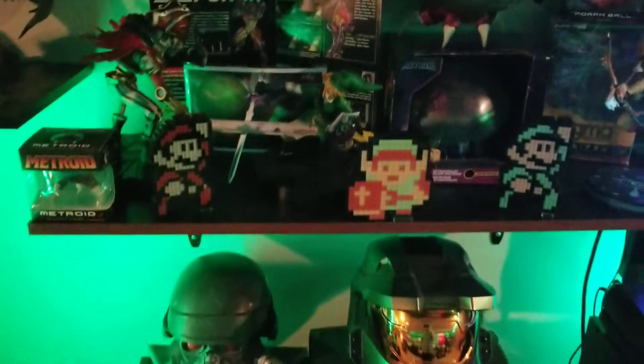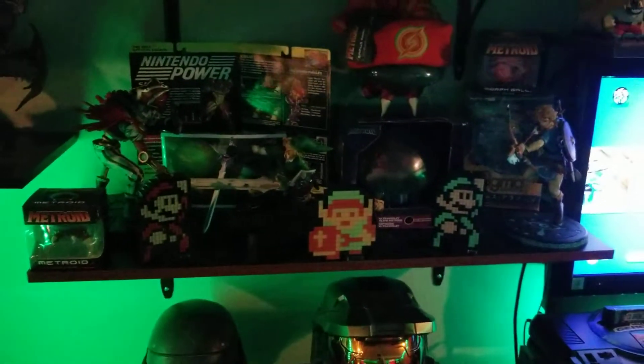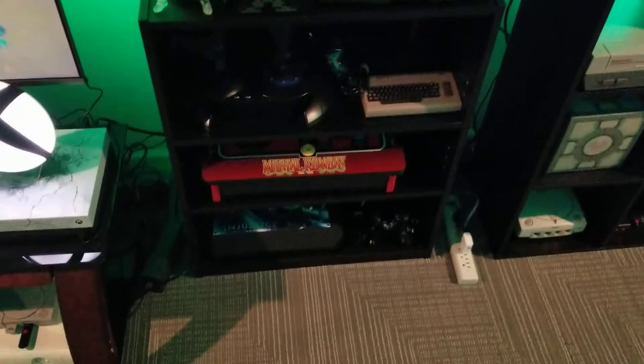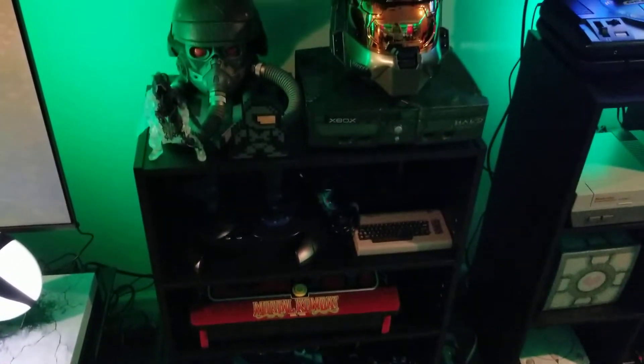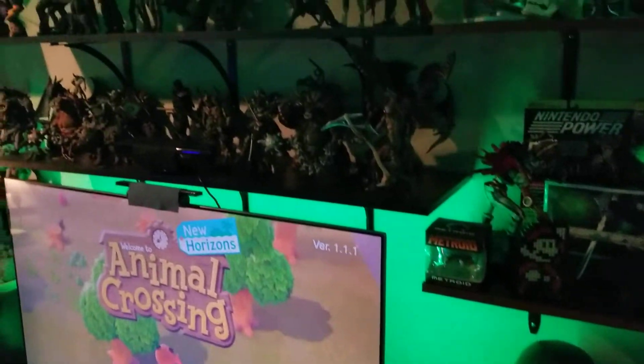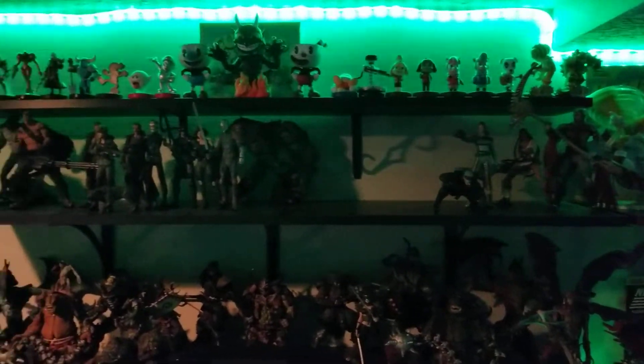Pixel Pals Link action going there. Shelf right next to this TV here with some arcade sticks, flight sticks, collector's edition helmets, and the old Xbox sitting there.